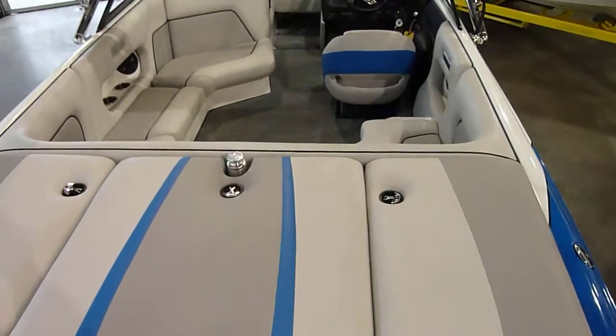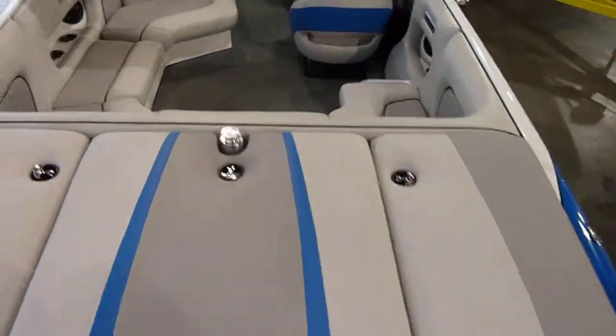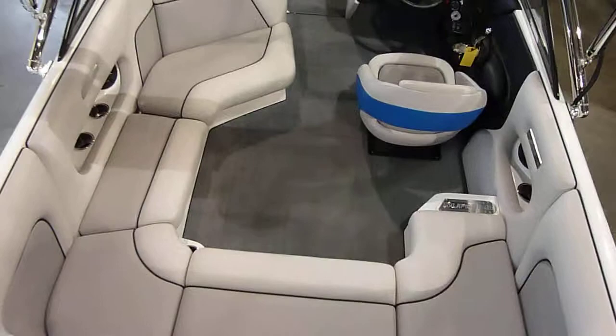The V208 is one of the roomiest boats that will fit in your garage. Huge interior.